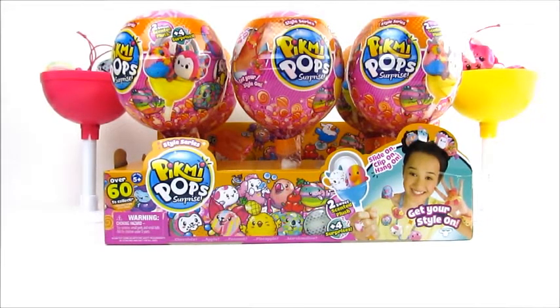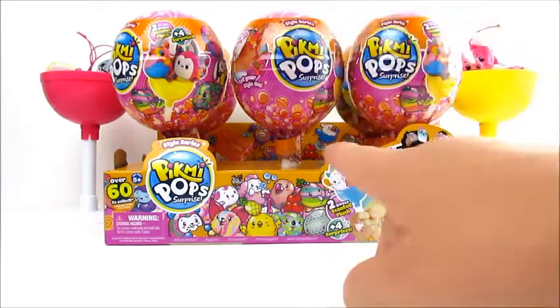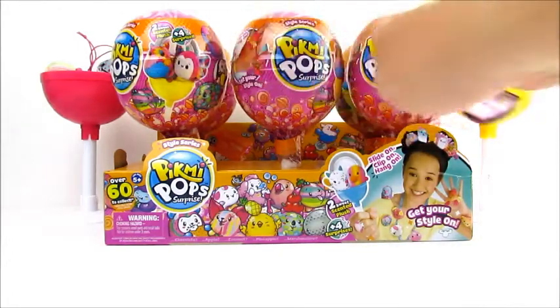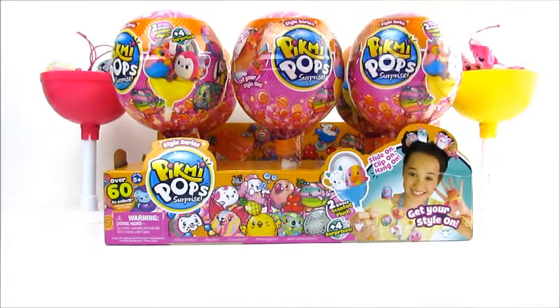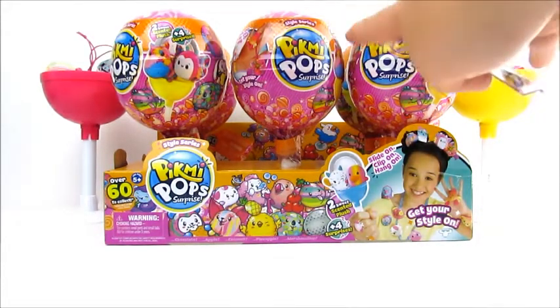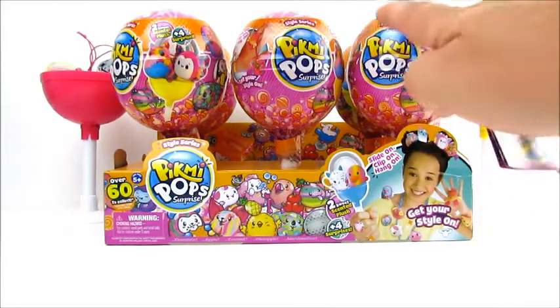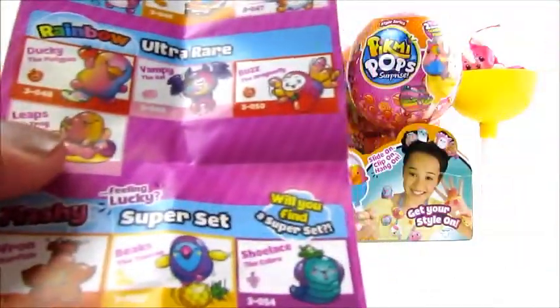Hi guys, this is B&A and we are back with a new video. We have been going on toy hunts looking for the Pikmi Pop Surprise — both the smalls and the mediums of Series 3, called the Style Series. We've got five new ones to open up here, and I'm pretty sure we have some new ones we don't have yet, plus some of the ultra rare rainbows.